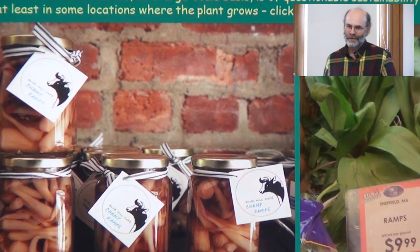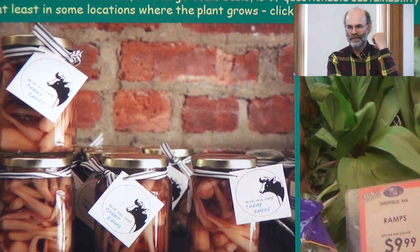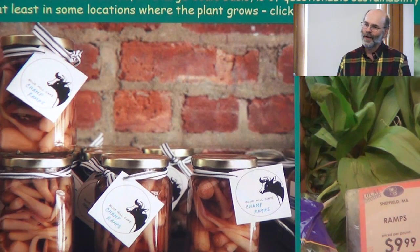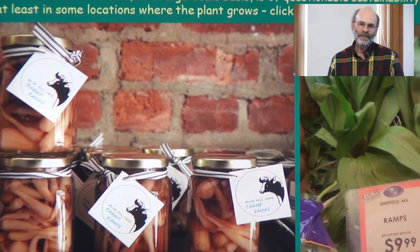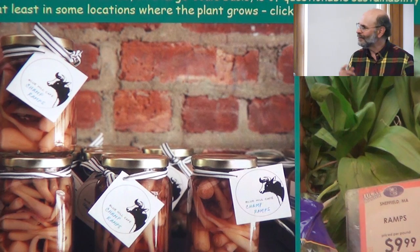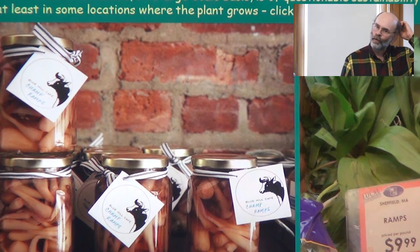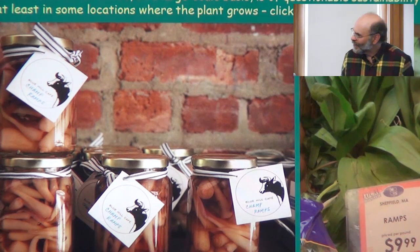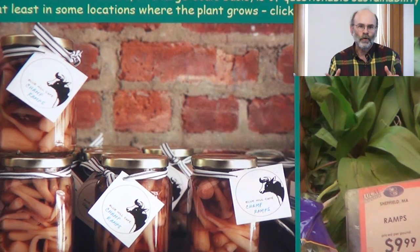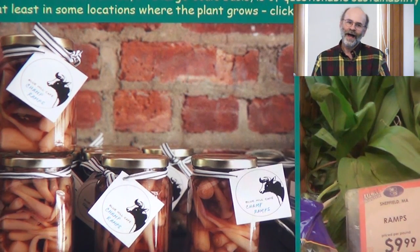Going back to the bad news: a picture I took at Blue Hill at Stone Barns Restaurant in Westchester County, New York — run by celebrity chef Dan Barber — showed he wasn't even using the bulbs in his cuisine; he was just pickling them and selling them in a gift shop. In my view, those plants were unnecessarily dug up. Even some food co-ops were selling whole ramps with a 'local' sticker. The typical shopper says 'local — I'm supposed to buy local,' but buying dug-up ramp plants is not doing a good thing.